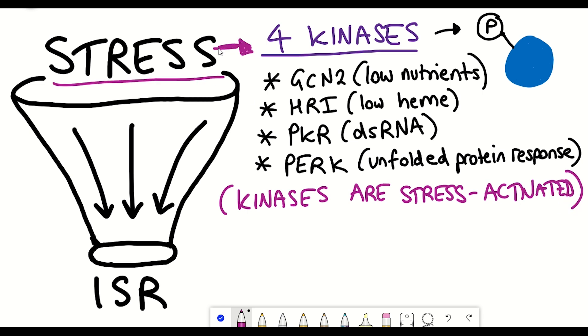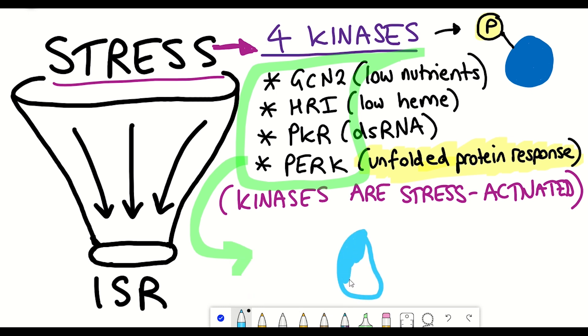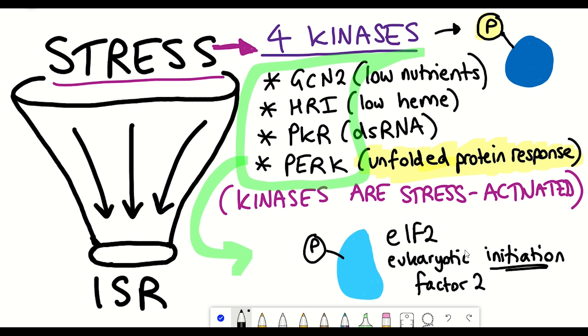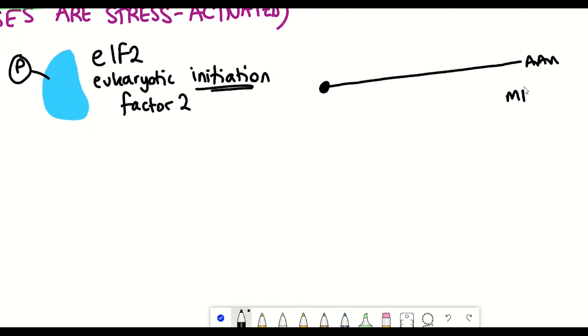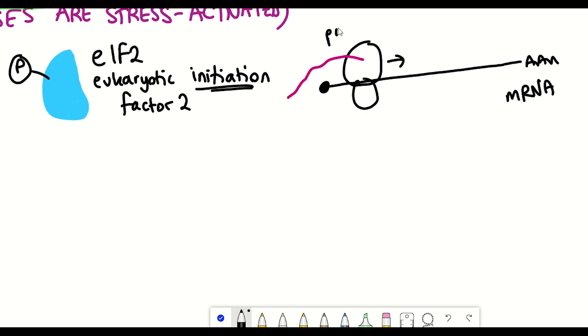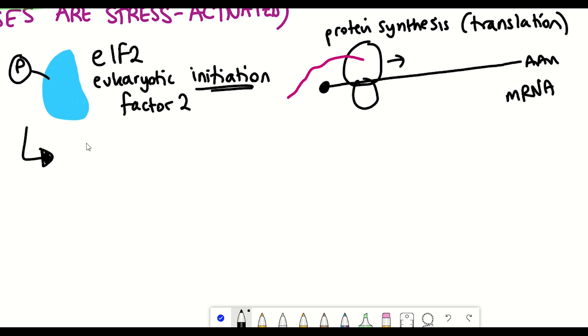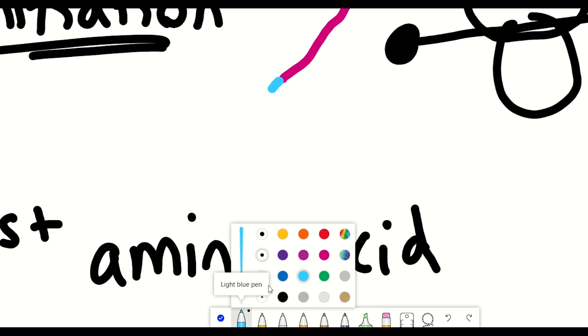All four kinases phosphorylate a protein called EIF2 — the Eukaryotic Initiation Factor 2. It's given that name because it's involved in the initiation of translation when a protein is generated from an mRNA sequence. Specifically, EIF2 is involved because it carries the first amino acid of the protein chain.